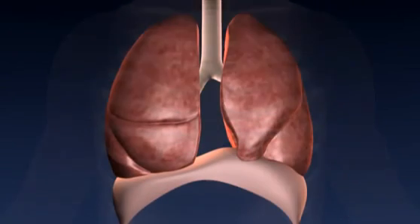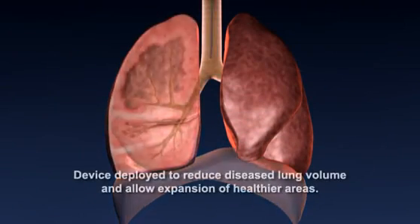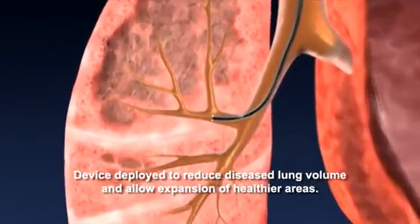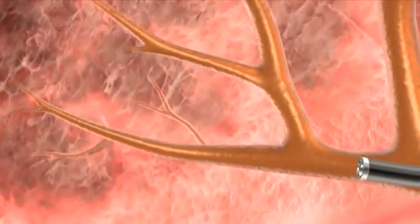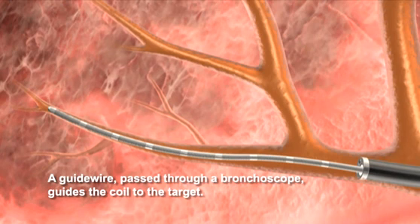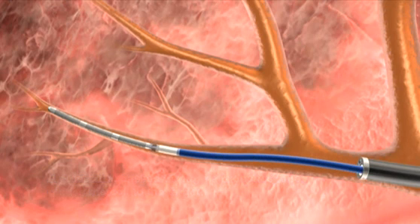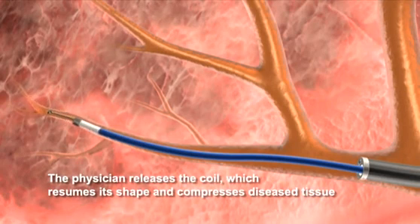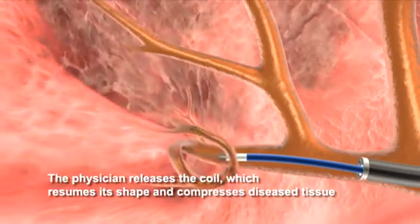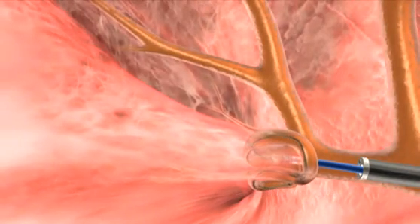The Renew device is placed in diseased airways to reduce diseased lung volume and expand the functionality of the lungs' healthier areas. The Renew lung volume reduction coil is delivered through a standard bronchoscope and guided to a target airway. The deployment of the nitinol self-actuating coil is performed under physician control using image guidance systems. When the device has been precisely positioned in the airway, the physician releases the coil, which quickly forms a predetermined shape compressing the diseased tissue.